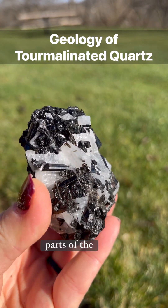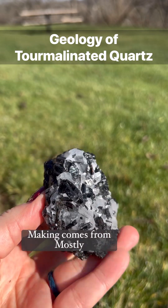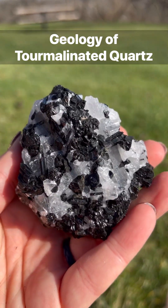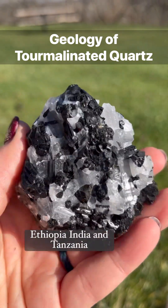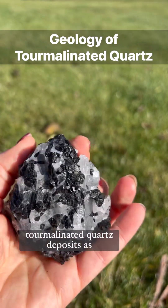Although it can be found in many parts of the world, most of the tourmalinated quartz used in jewelry making comes from mostly Brazil. However, Ethiopia, India, and Tanzania boast a predominant amount of tourmalinated quartz deposits as well.